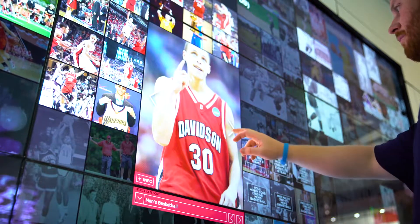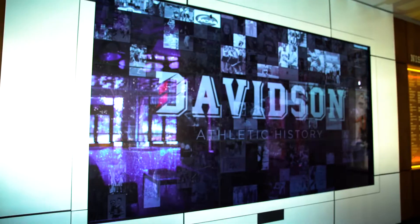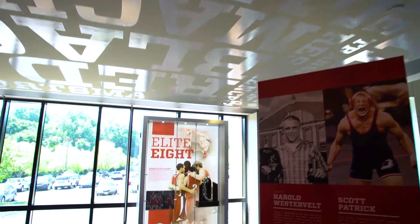All of that has led to kind of a draw of our fans, of prospective recruits, for parents to come in and kind of enjoy themselves in that space.